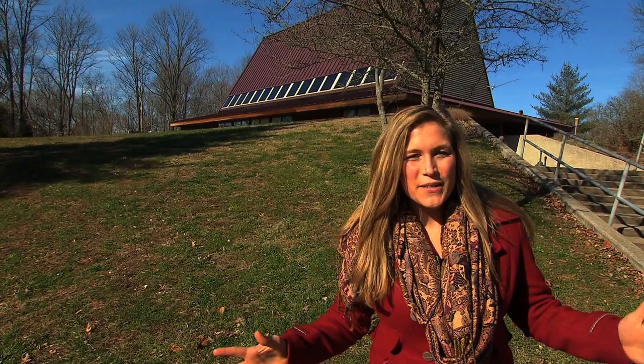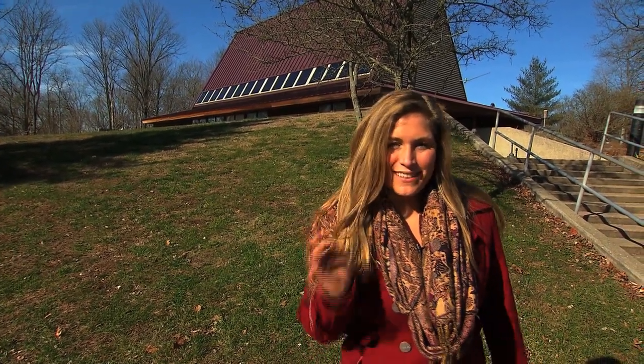Hey guys, it's Emily. I'm here at Patoka Lake. It's time to go inside and start their annual Eagle Watch. Let's go!